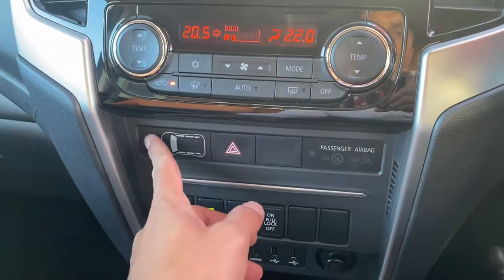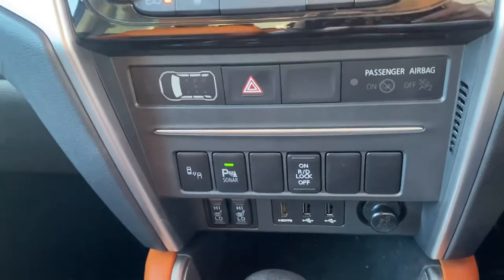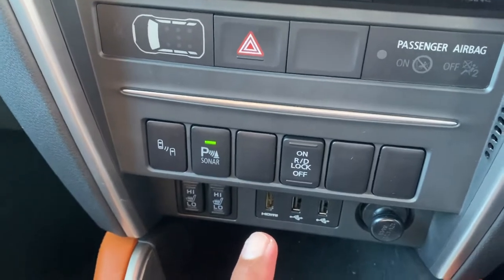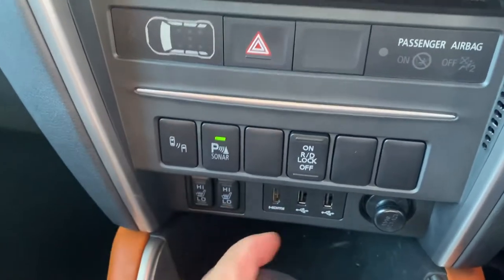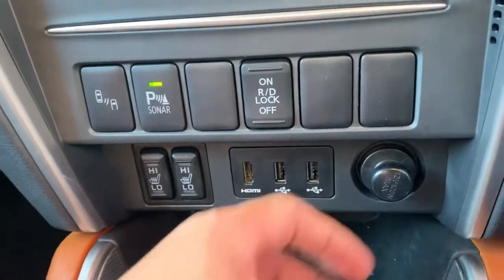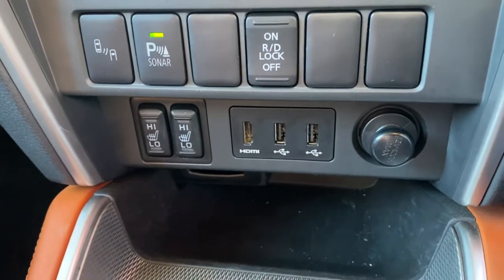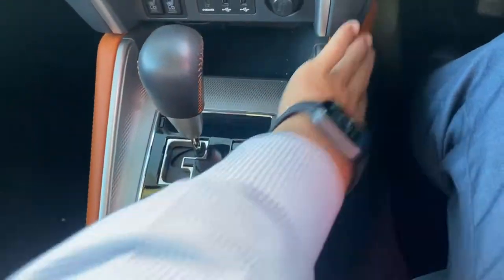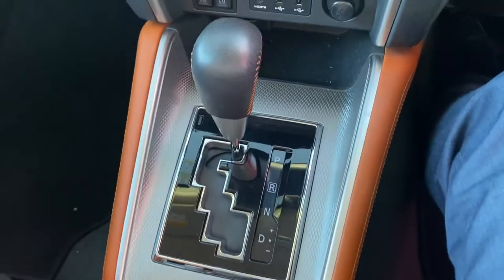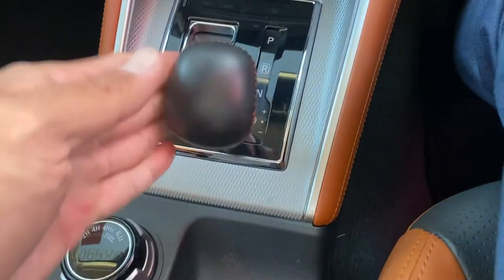Aircon temperature, dual climate control for left and right, fan speed, AC — all in there for you. Hazard lights, door indicator, passenger seat belt indicator, and locks on and off. You've also got the sensors on there as well. Two USB ports, HDMI cord, triple power points, cooling and heated seats — a very very nice finish. Center console with orange stitching, and automatic transmission gear selector.